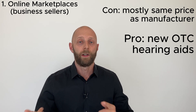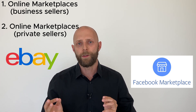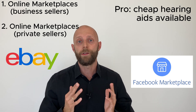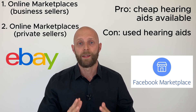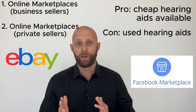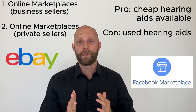Then you have option number two: also marketplaces, but those where private people sell their stuff — like eBay, Facebook Marketplace, Craigslist. You can save on these because they are used hearing aids. But rule number one: never buy used hearing aids online. So that's the con of these marketplaces — you usually buy used hearing aids there.